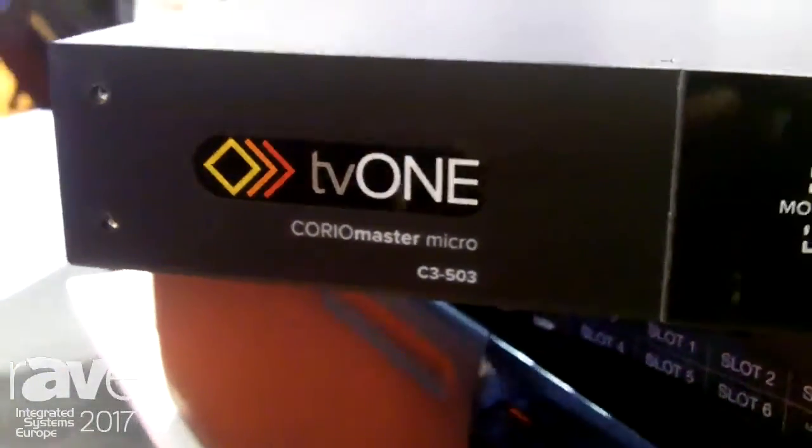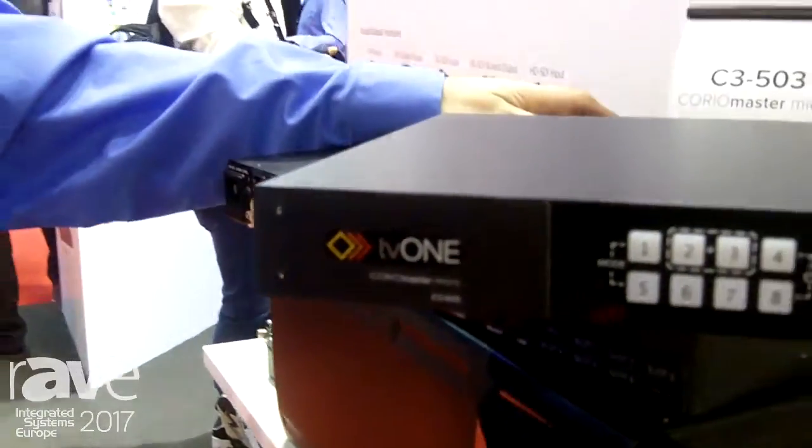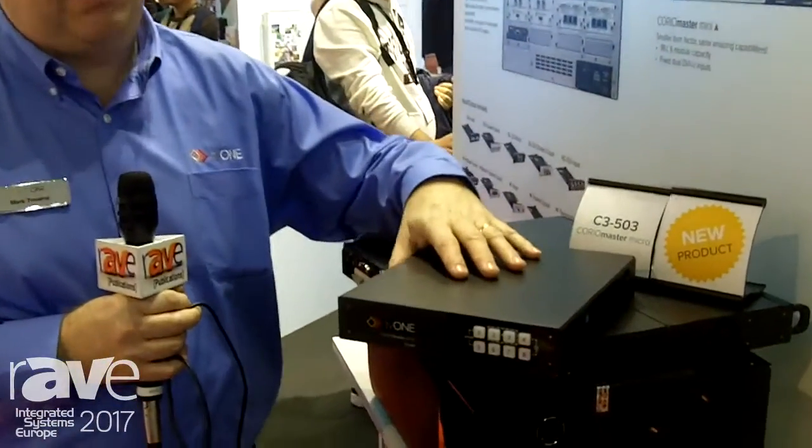Hi there, welcome to the TV1 booth here at IRC 2017. This is a really exciting product — this is CorioMaster Micro. It's the latest addition to the family of CorioMaster products.